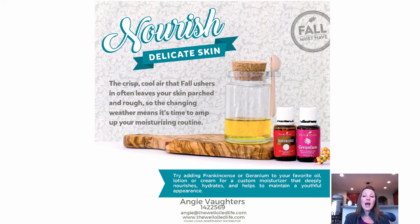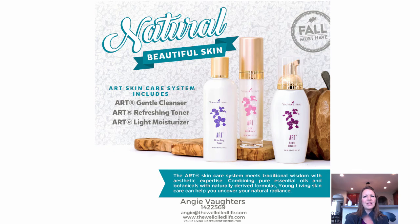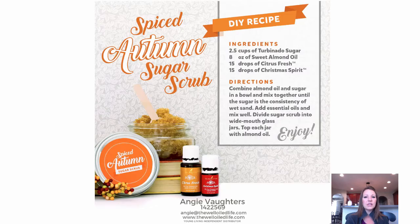Did you know you can combine oils like frankincense and geranium with your favorite facial moisturizer? Just add a drop or two and massage them into your skin after washing — they make it feel really nice and soft. Young Living also has their ART Skin Care line, which is basically your cleanser, toner, and moisturizer. These are free from harmful ingredients, really nourishing for your skin, and great to use this time of year.